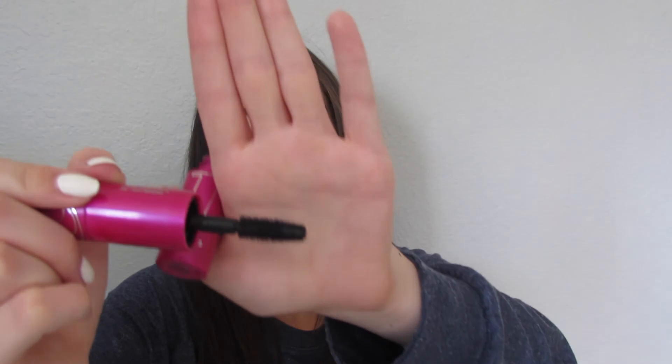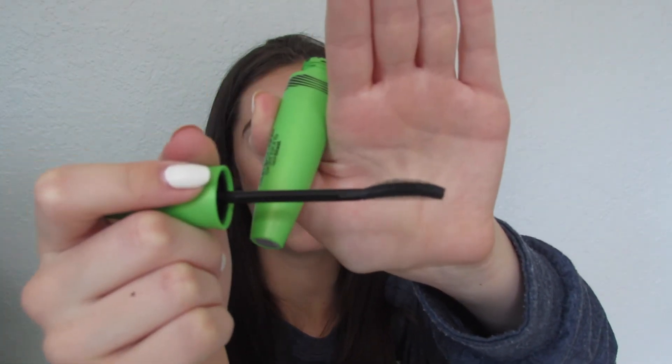The next mascara I have is the CoverGirl Bombshell Volume by LashBlast, and it is a duo mascara. I usually use the first side because I prefer plastic brush mascaras over fabric ones. The first side is plastic and the second is the fabric one. Then I have the CoverGirl Clump Crusher Extensions LashBlast mascara, which is a plastic brush again. I love brushes that have a lot of bristles because it separates your lashes and won't be clumpy — which is why it's called Clump Crusher.